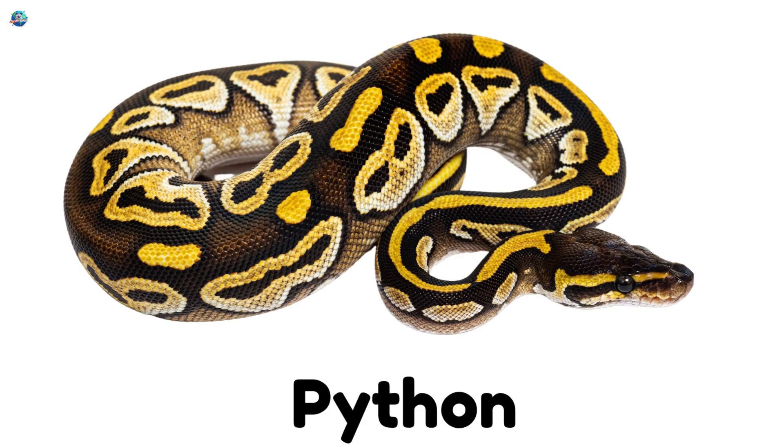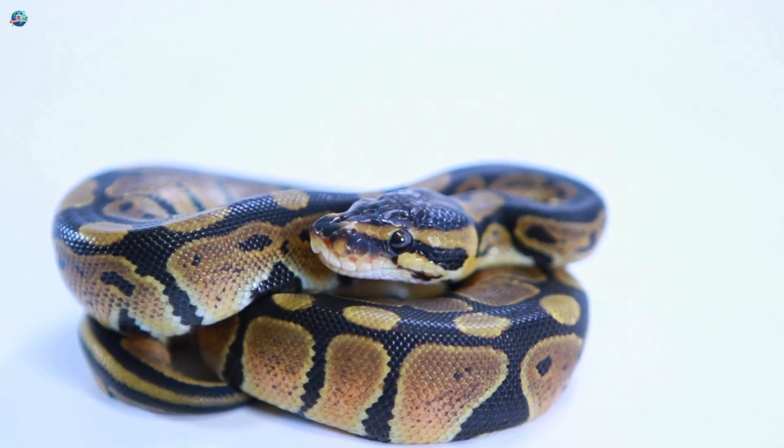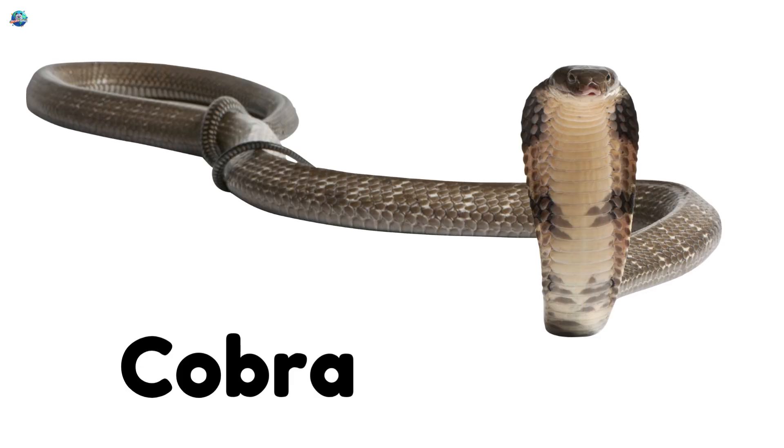Boa! A giant snake that squeezes its food before eating. Cobra! A snake that can raise its head and hood when it's scared.